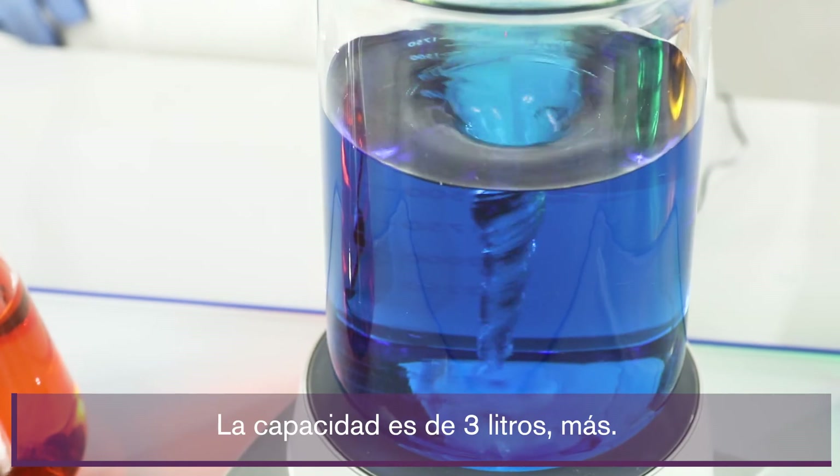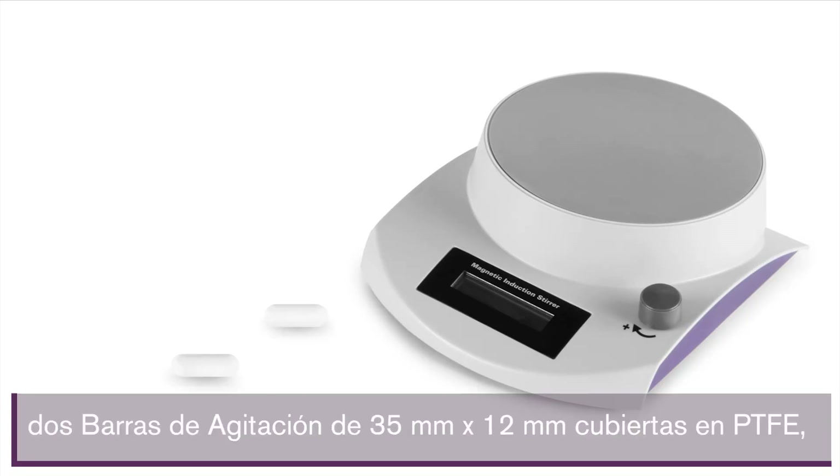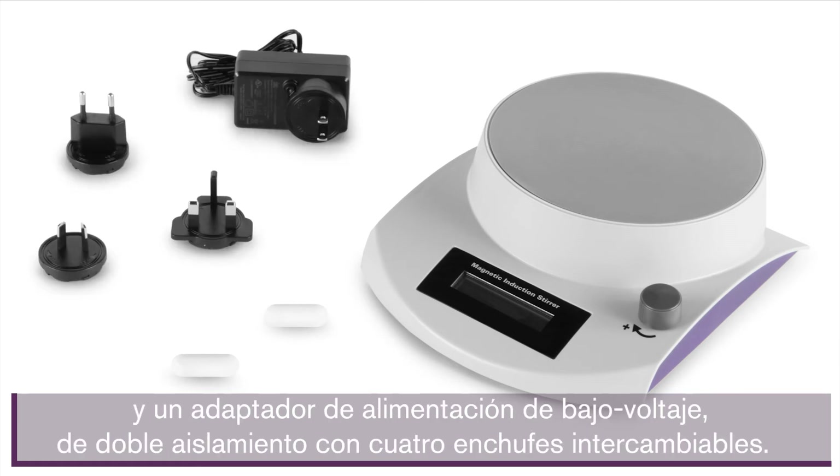The capacity is three liters plus. It comes with a three-year warranty, two 35 millimeter by 12 millimeter stir bars with PTFE coating, one silicone anti-skid plate cover, and one low voltage double insulated power adapter with four interchangeable plugs.